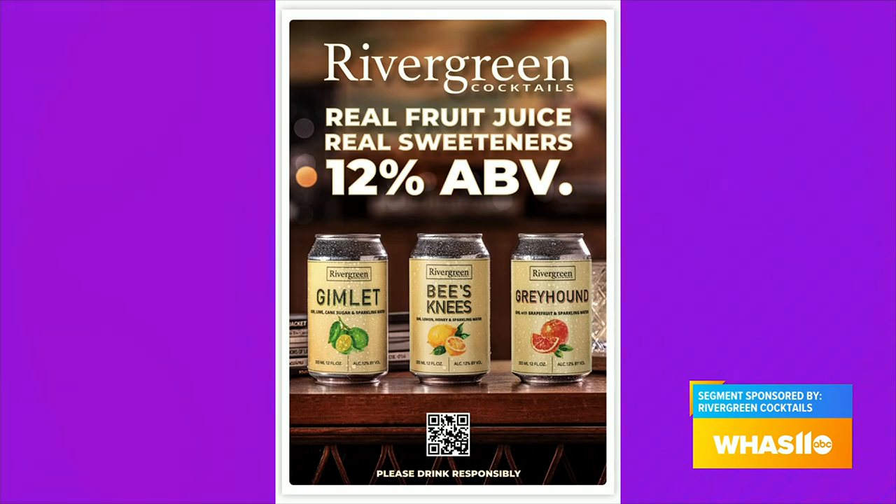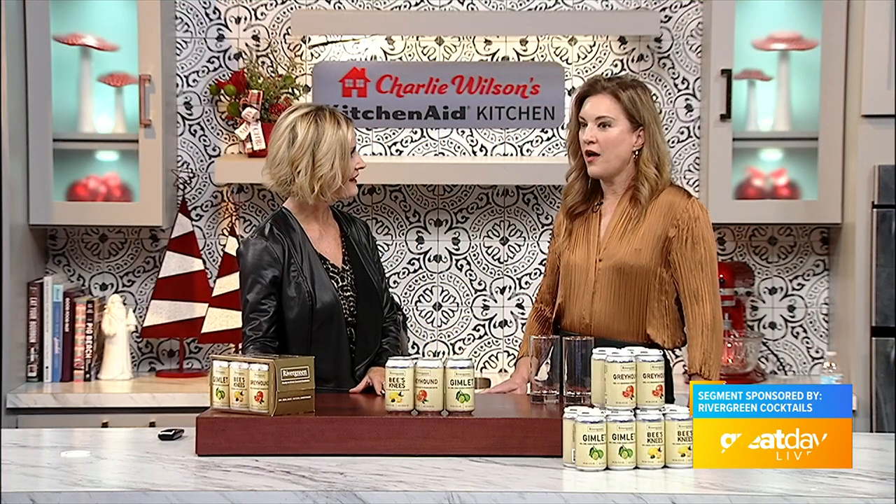We are now in multiple liquor stores throughout the state of Kentucky. We will be able to ship to 41 different states by the end of this month. And then in January, we will be starting our distribution into Ohio. Very exciting. Where can we find you and in what stores right now?